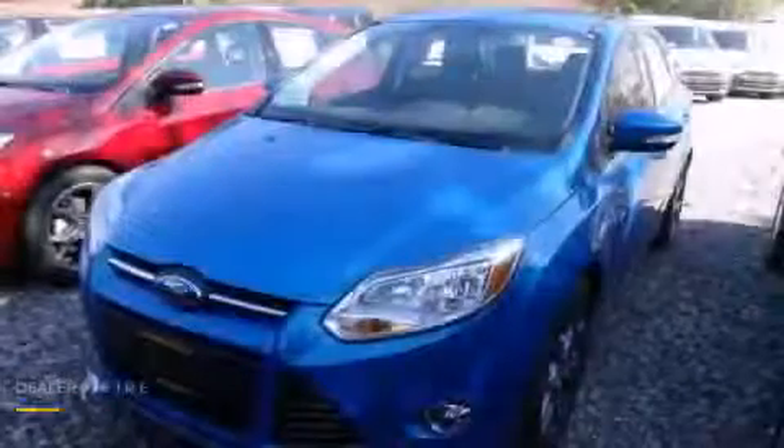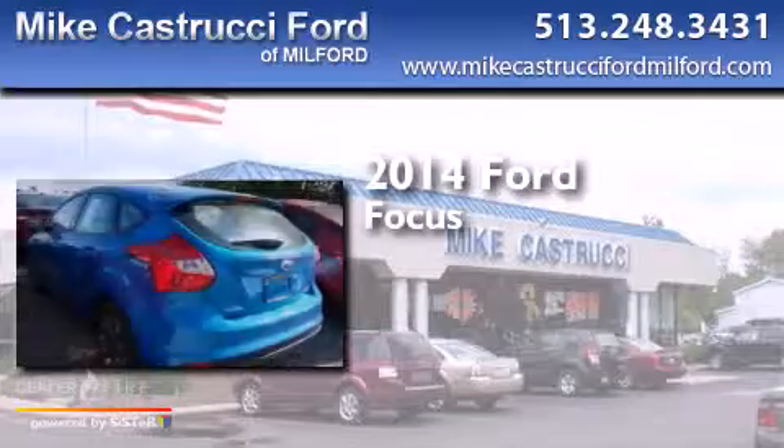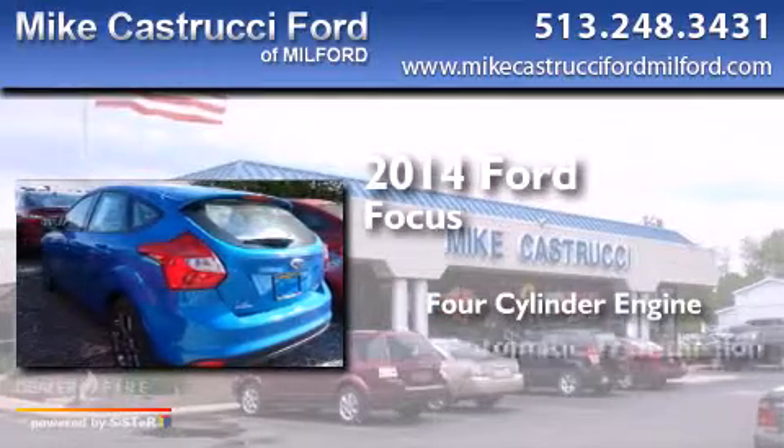This is a brand new 2014 Ford Focus. It features a four-cylinder engine and an automatic transmission.